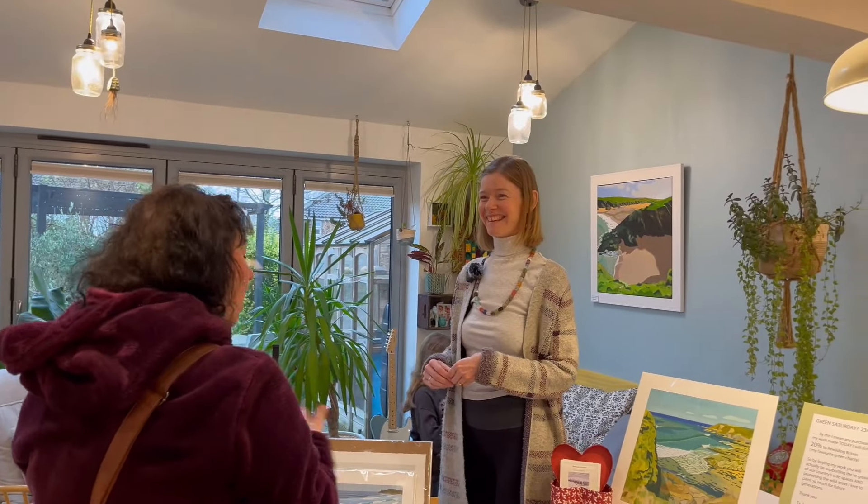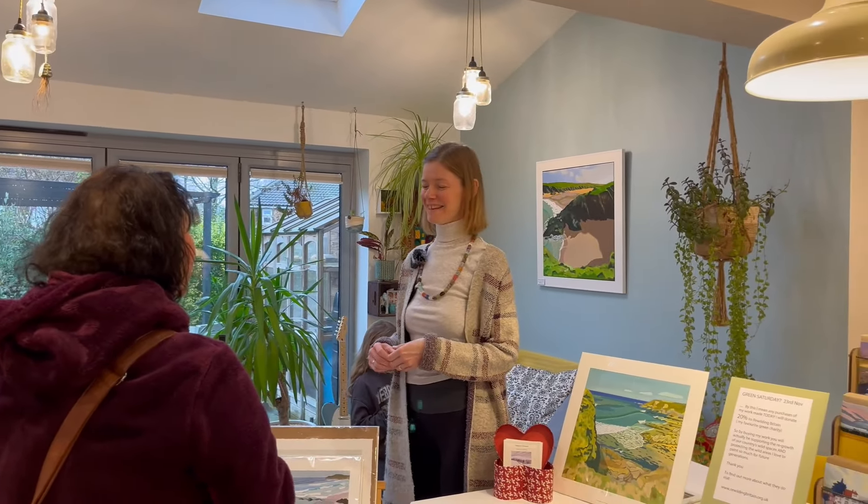That's great — the perspective on it and then the colours — I just really love it. Thank you, that's really, really kind.